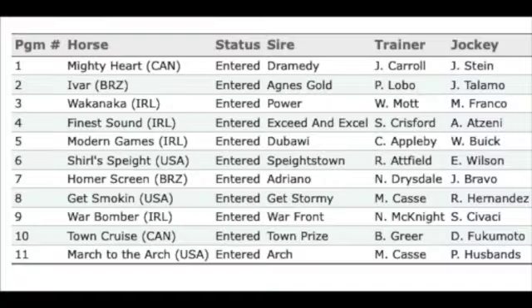Number one, Mighty Heart, can impact the pace in here, but I'm concerned about the footing. He's 0 for three on turf, 0 for two on turf at Woodbine. Last time out in a turf stakes race at a mile and a quarter at Woodbine, he was fifth beaten a length and three-quarters. He's done his best work on all-weather ground in route races, and he's usually up on the pace when he does that good work.